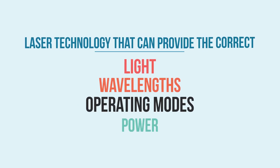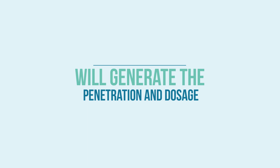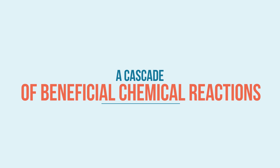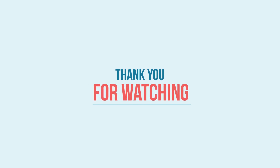Laser technology that can provide and combine the correct type of light, wavelengths, operating modes, and power or energy density will generate the penetration and dosage needed to reach the targeted tissues and areas. The net result is a cascade of beneficial chemical reactions that target the body's natural healing ability. This video has been sponsored by Aspen Laser, as part of an educational series from Aspen Laser University.